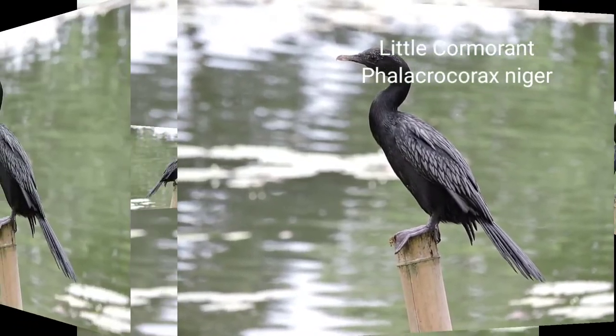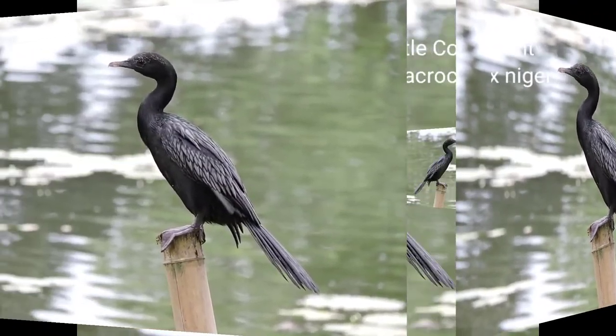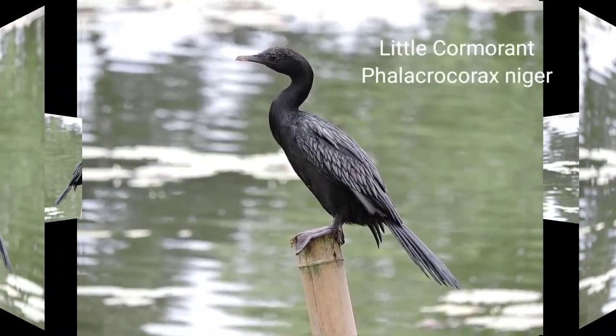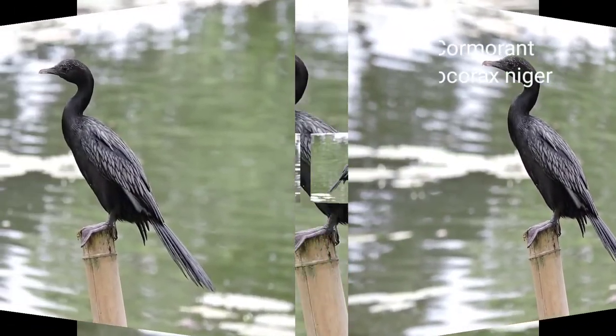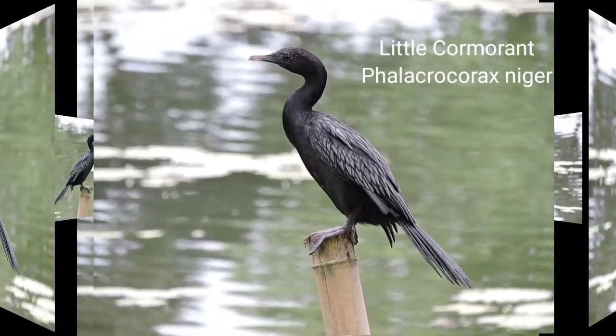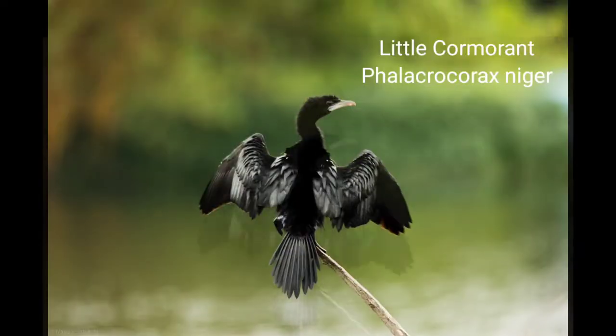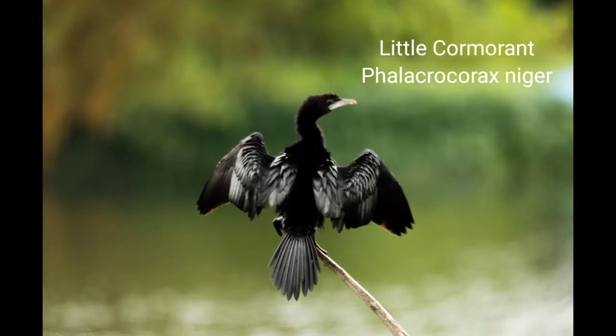Found in lakes, rivers, and village ponds. I saw this bird in canals many times. It is the most common of all cormorant species. They are frequently seen perching on rocks, riversides, or hanging branches, stretching their wings and basking in the sun.